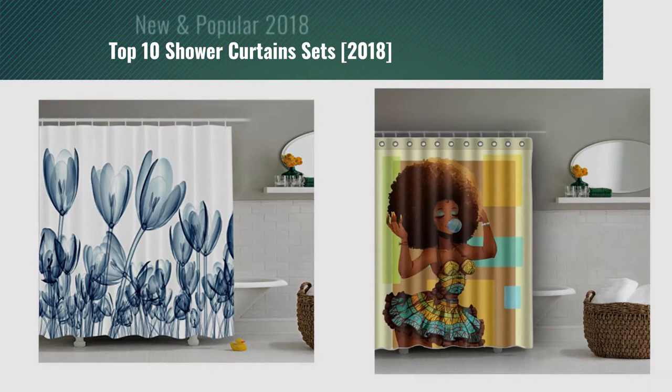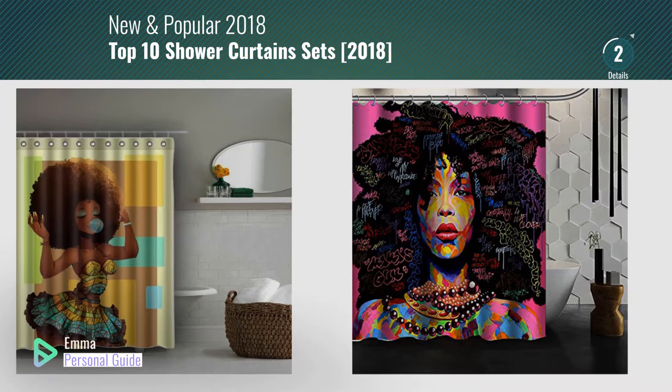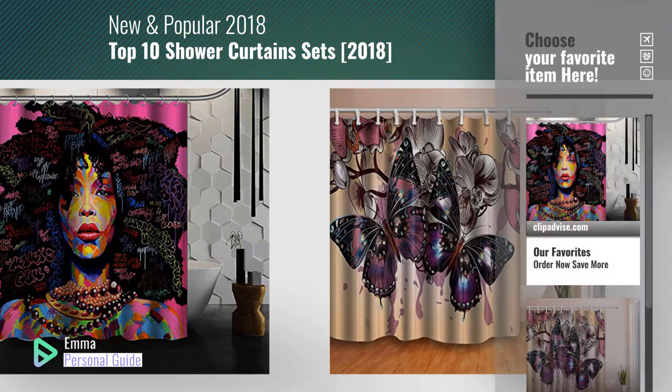If you're looking for shower curtain sets, this video is for you. My name is Emma, your personal guide — welcome to our channel. At any time you can click this circle in the corner and get more info and real-time deals on your favorite products. Ready? Let's start.